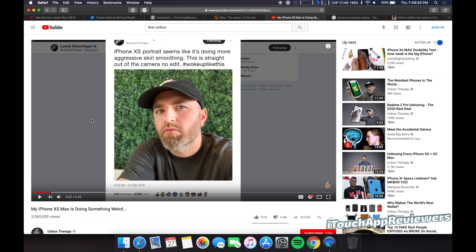Hey guys, what's up? Welcome back to iTouch App Reviewers. In this video, I have a pretty important video for any of you guys that are looking at getting the iPhone XS or iPhone XS Max. So if I didn't make this video, I would feel bad, because I try to give you guys all of the breaking information about these devices before you go and spend your hard-earned money on them.